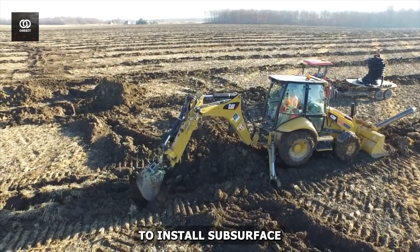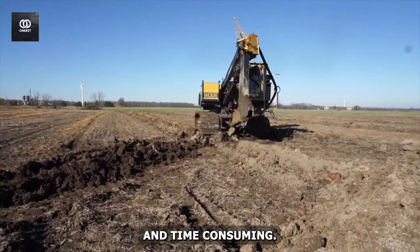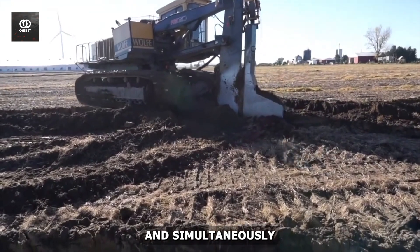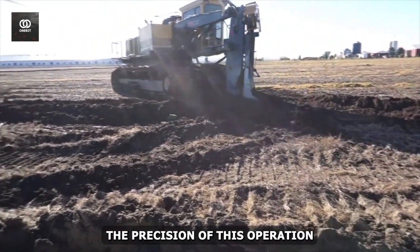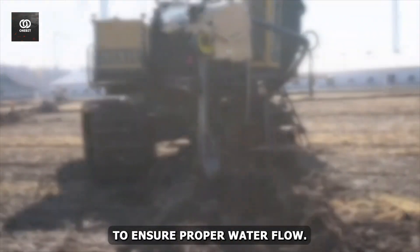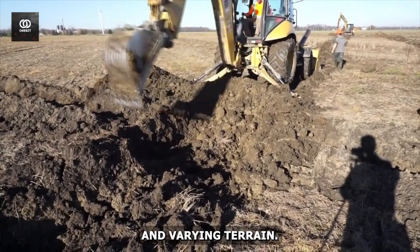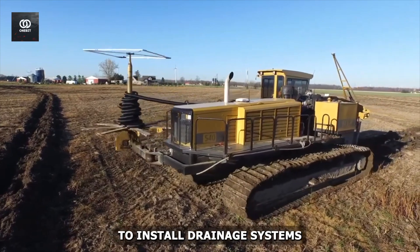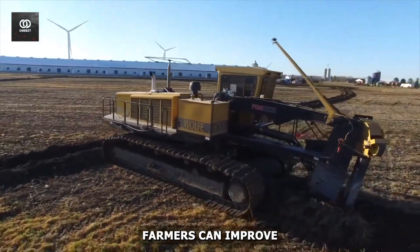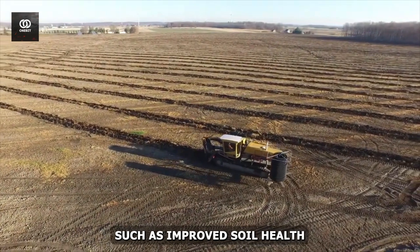This innovative device is designed to install subsurface drainage systems quickly and efficiently, a task that was once back-breaking and time-consuming. As the Wolf Plow moves across a field, it creates a narrow trench and simultaneously lays drainage pipe. The pipe must be laid at just the right depth and angle to ensure proper water flow. The Wolf Plow's advanced control systems allow for this level of accuracy, even over large areas and varying terrain. Moreover, its ability to install drainage systems with minimal soil disturbance aligns with conservation tillage practices, improving soil health and decreasing erosion.